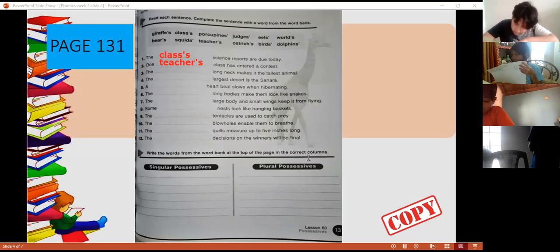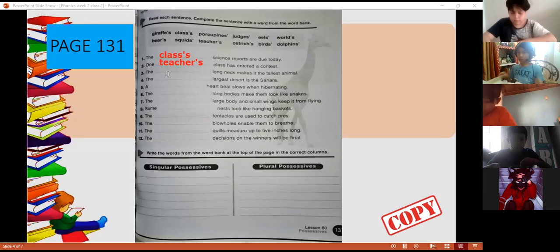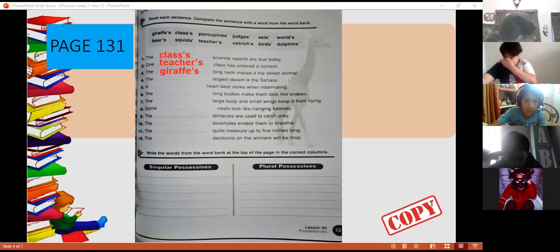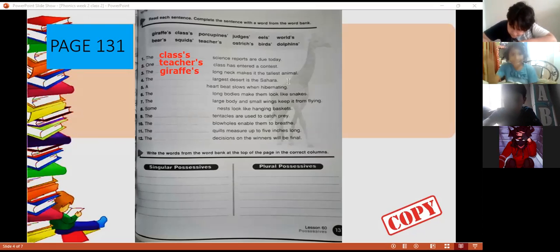Sentence number three — Danny, read sentence number three please. 'That long neck makes it the tallest animal.' Yes, that's right. You know that it has one of the longest necks. The giraffe's long neck makes it the tallest animal. Thank you.